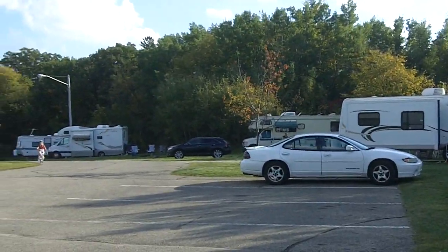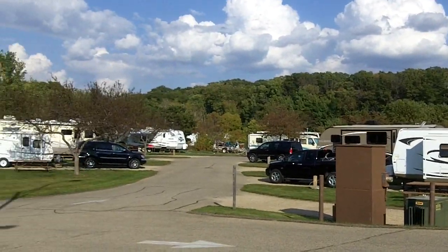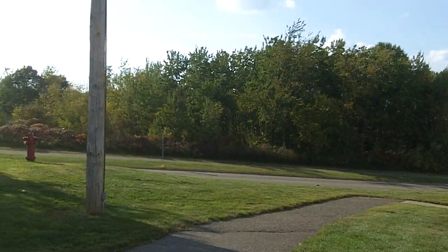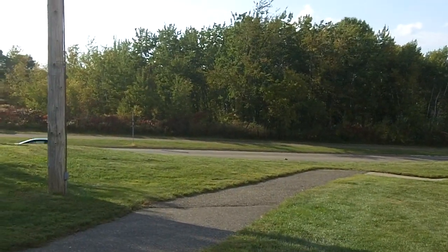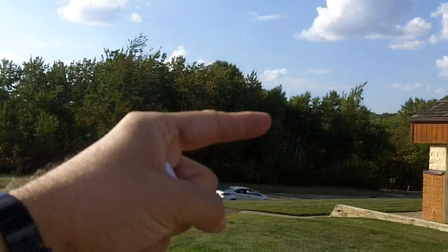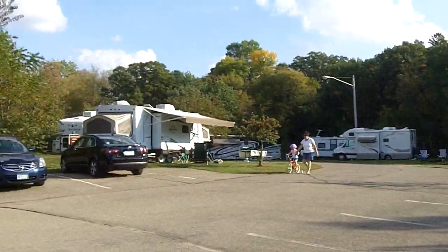Hello, it's me Kevin, and I am at Lebanon Hills Regional Park Campground in Apple Valley, Minnesota. I'm going to do my best to give you a very comprehensive tour of the entire campground, probably going by all of the sites on all three campground areas. The office and shower facility is right there on Johnny Cake Ridge Road, and down that direction less than a mile is the Lebanon Hills mountain bike trail, which is a really great mountain biking trail.